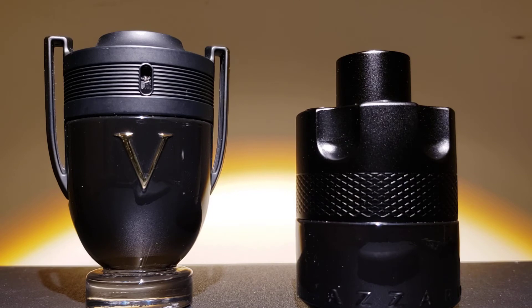I would say the Invictus Victory is a little bit sweeter, softer, and more playful, while the Azzaro The Most Wanted exhibits a warmer, more sophisticated type of scent.